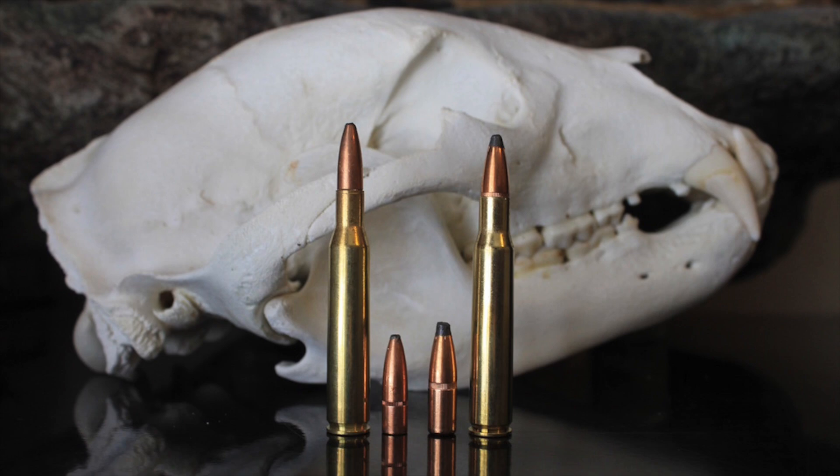Interestingly, while the 270 turned out to be a smashing commercial success, 0.277 caliber bullets never really caught on elsewhere. The 270 Winchester Short Magnum and the 270 Weatherby Magnum are the only two mass-produced cartridges using bullets of that size. Not surprisingly, the 270 and 30-06 look very similar — the 270 has a slightly longer case length, but the two cartridges are identical up to the shoulder and share the same maximum overall length of 3.34 inches.